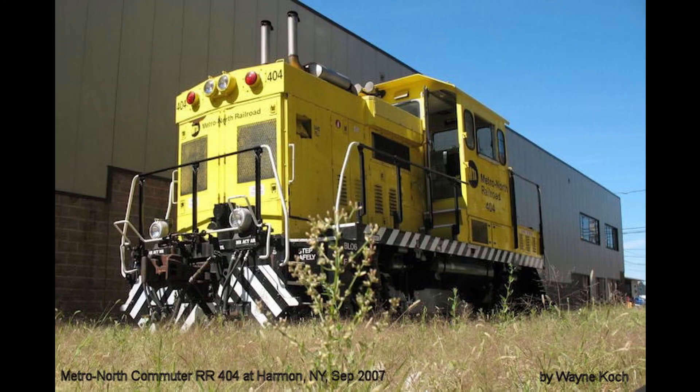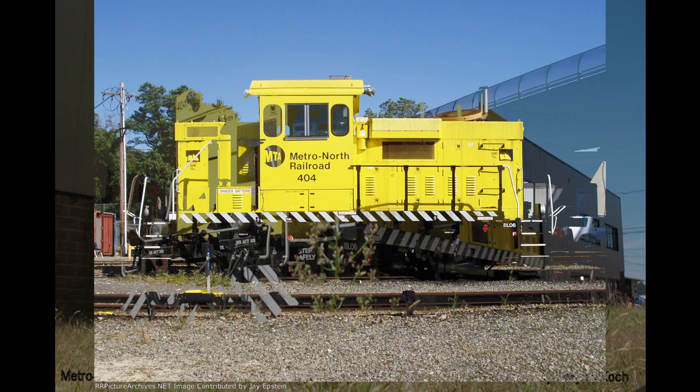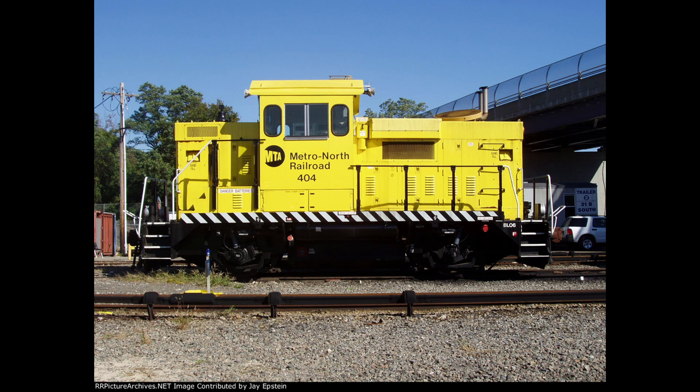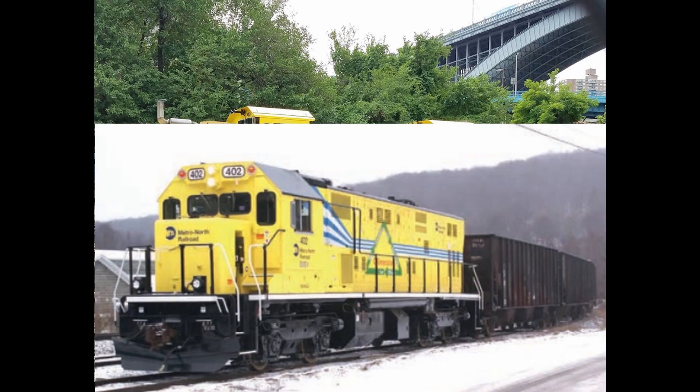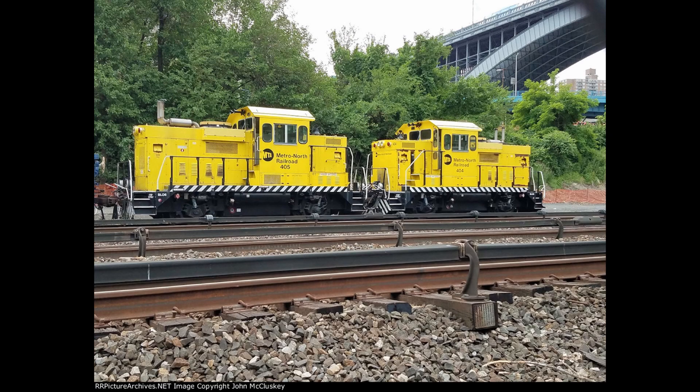Unfortunately, 404 and 405 were both nicknamed the Lemon, for their overall shape, yellow color for visibility, and overall unreliability. It was because of this status, especially with the advent of the newer, more powerful and reliable Brookville BL-14CG, which displaced the two switchers as they were retired in 2012.